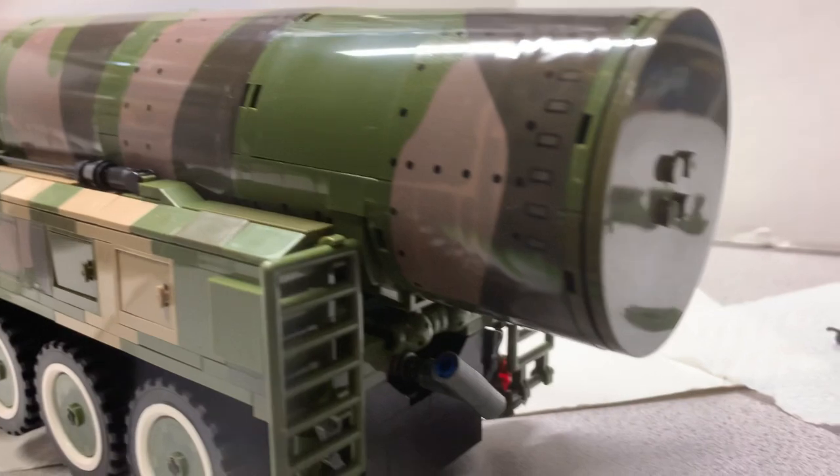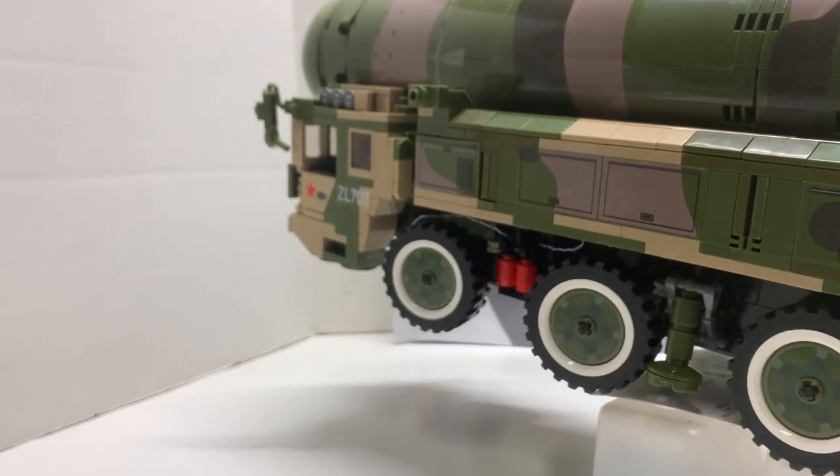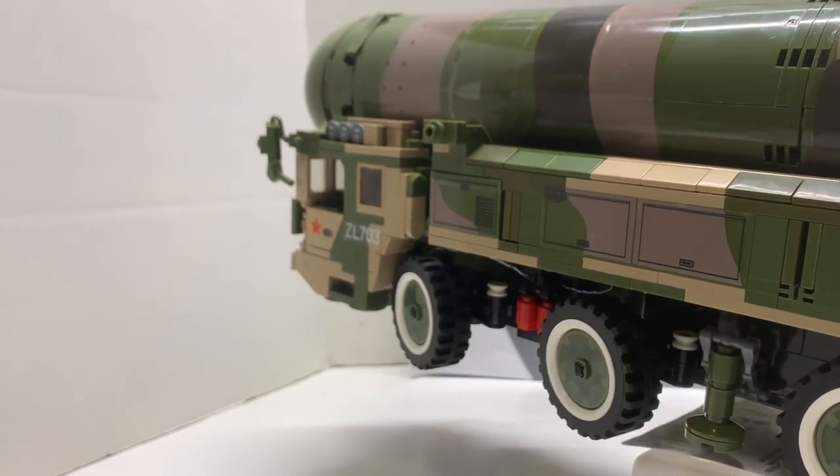It rolls well too — all the wheels touch the ground. On the back of the vehicle there's a knob: turn it and it causes the front wheels to turn so you can steer them.